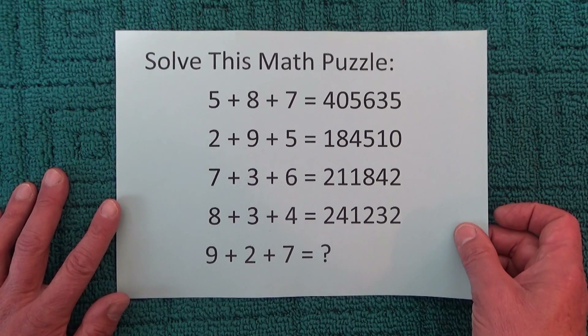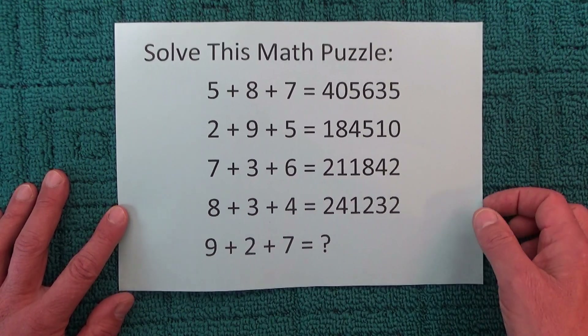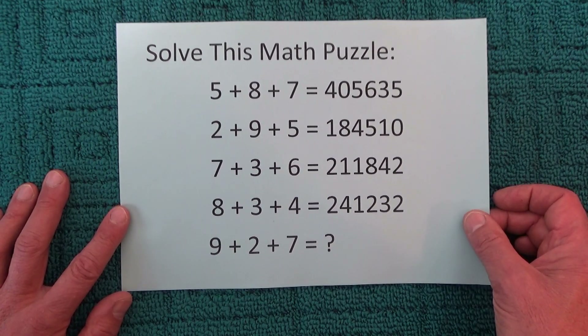Now if you want to think about the answer, click on the pause button in the bottom left hand corner. Otherwise, I'm going to go straight into the answer.